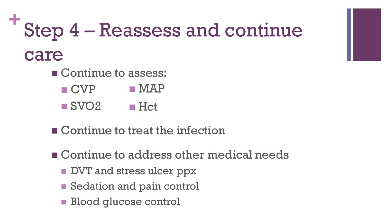Once central venous pressure, mean arterial pressure, and central venous oxygen saturation have been corrected, the resuscitation is considered complete. However, the patient must be constantly re-evaluated to ensure these parameters are not worsening. Central venous pressure, mean arterial blood pressure, and SVO2 should be checked regularly and frequently. If any values begin to fall, then that step in the protocol should be revisited. Additionally, the infection must be treated and the patient must be continually reassessed to ensure they are responding to therapy.